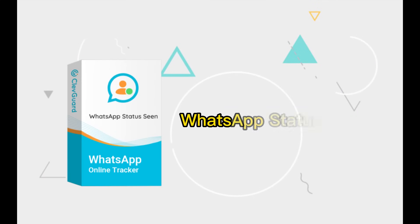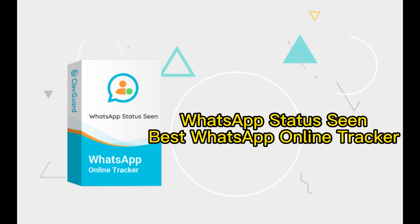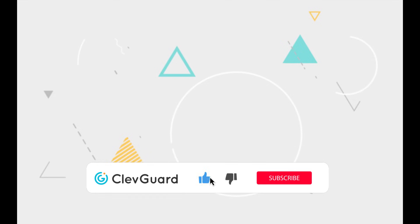That's WhatsApp Status Scene, a smart WhatsApp online tracker to give you convenient communication on WhatsApp. Hope this video can be helpful. See you next time. Bye-bye.